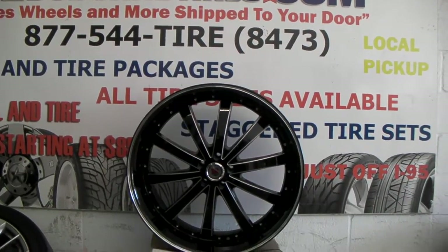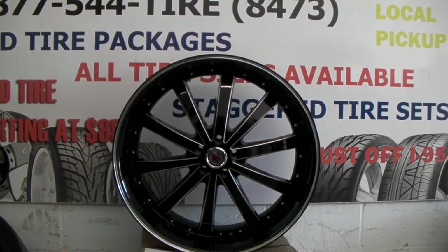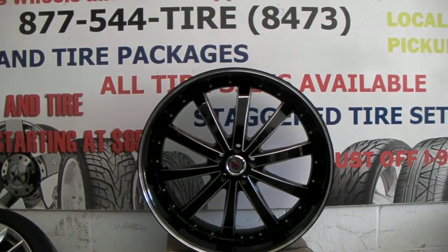It's your boy KB from Dubs and Tires TV and DubsandTires.com — tires and wheels shipped to your door. You can find us online at DubsandTires.com or call us at 877-544-8473.